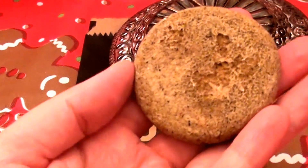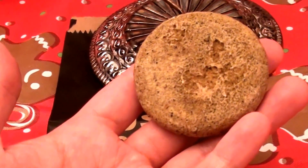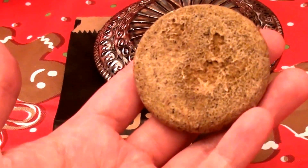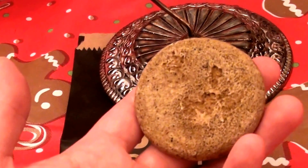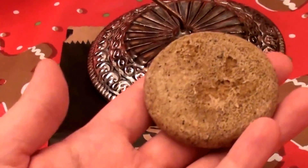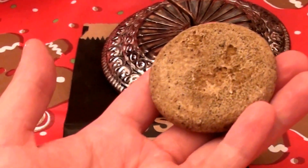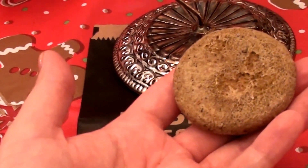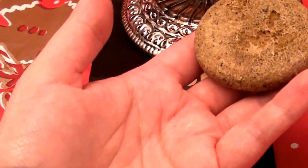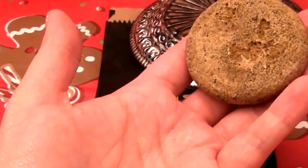I contacted Lush Cosmetics a few years ago and asked if they were ever going to make at least one or two shampoo bars without sodium lauryl sulfate. They basically told me no — their shampoo bars do contain SLS and will continue to in the future. That was one of the reasons it took me so long to get around to buying and trying Lush shampoo bars.